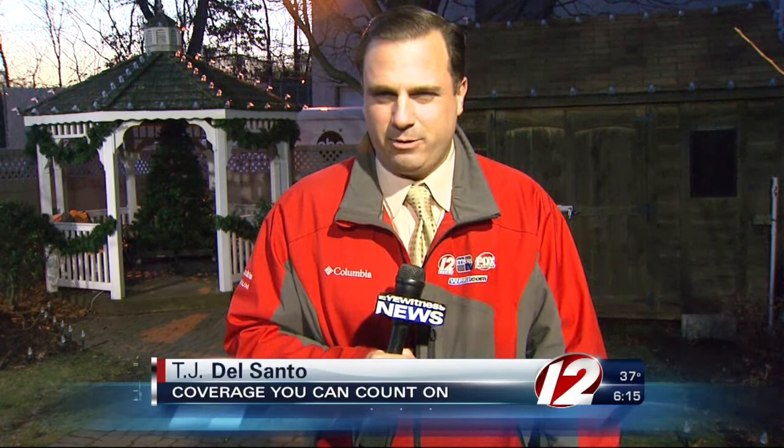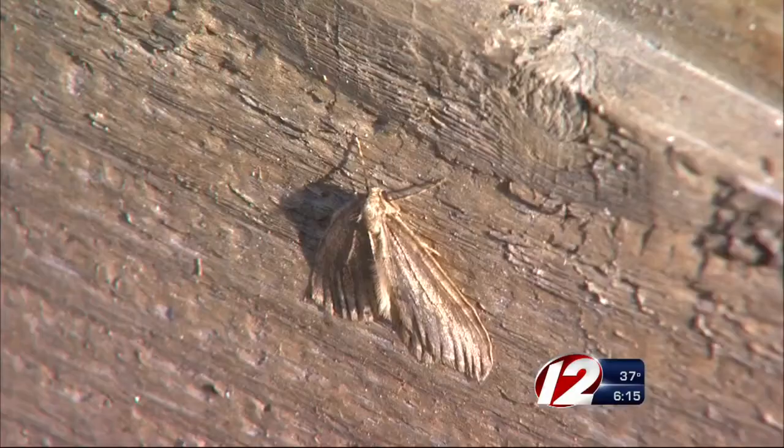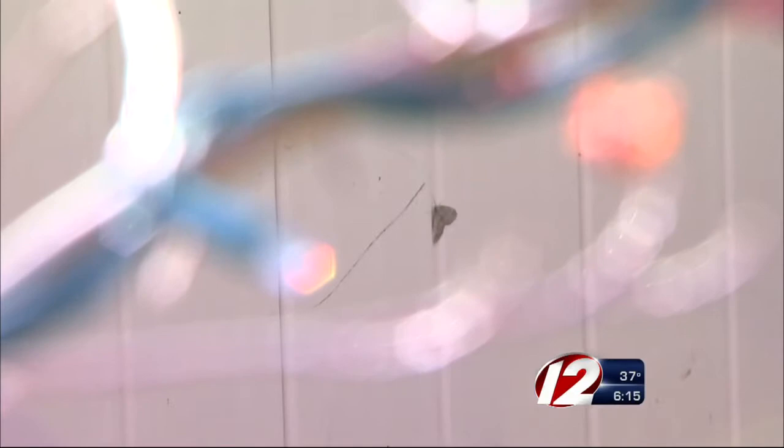Winter moths are pretty hard to avoid this time of year, but there are some things you can do to cut down on how much they bug you. These winged pests seem to be everywhere this year. Winter moths are once again back and they are hard to chase away. They're a relatively new phenomenon over the last five or seven years here in southern New England. These moths are native to Europe, and their population has exploded in Massachusetts and Rhode Island in recent years.